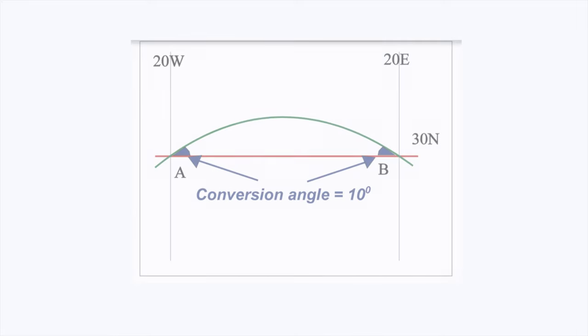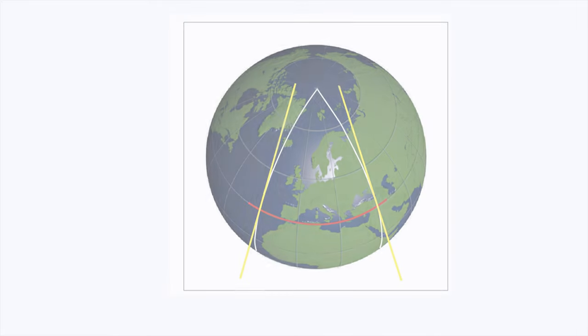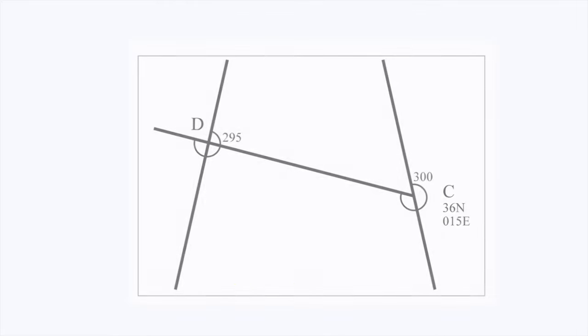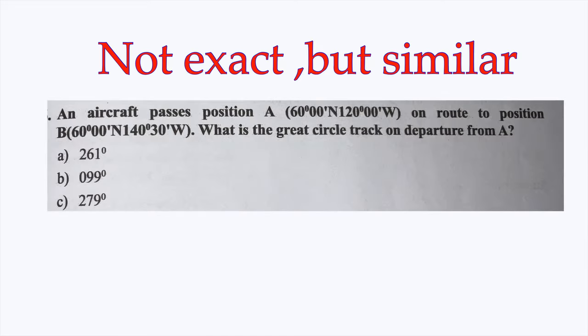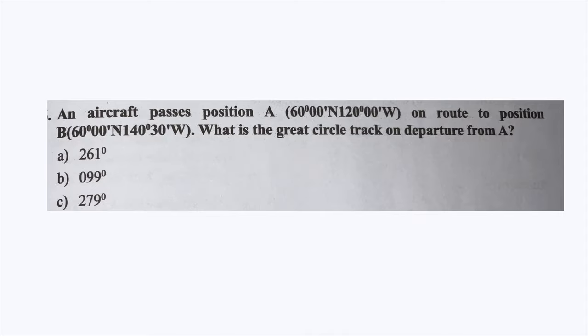The next topic is Convergency. Understand the concept of Convergency thoroughly and practice a lot of sums, because this chapter is important from a numerical point of view. I got a question like this with different values in my exam.